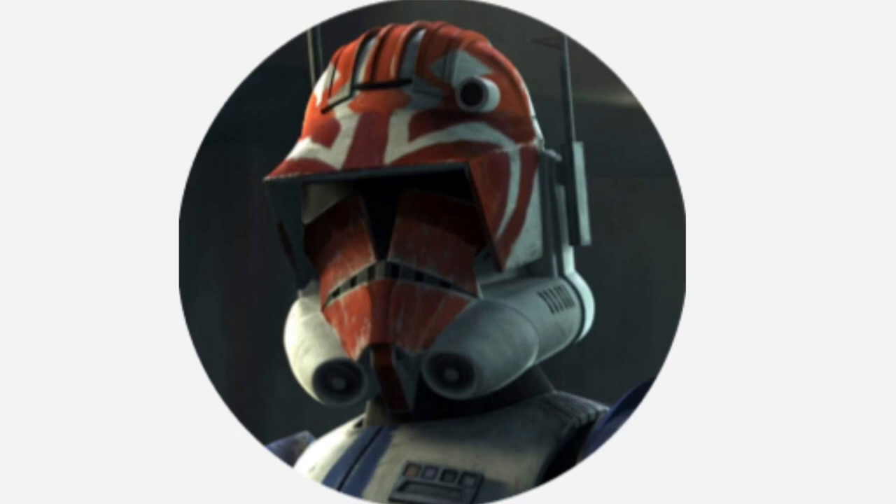Hello, this is Captain Vaughn and welcome to another video. Today's topic is the Republic Engineering Corporation Shield Ship, or more simply known as the Shield Ship.